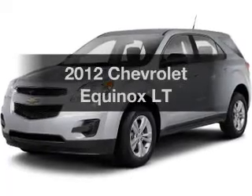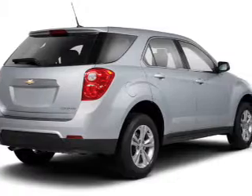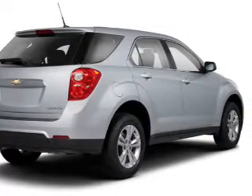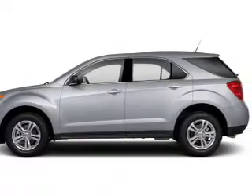Introducing the 2012 Chevrolet Equinox — everything you need under one roof with this great vehicle. The powertrain includes all-wheel drive with a reliable engine driven by an automatic transmission.